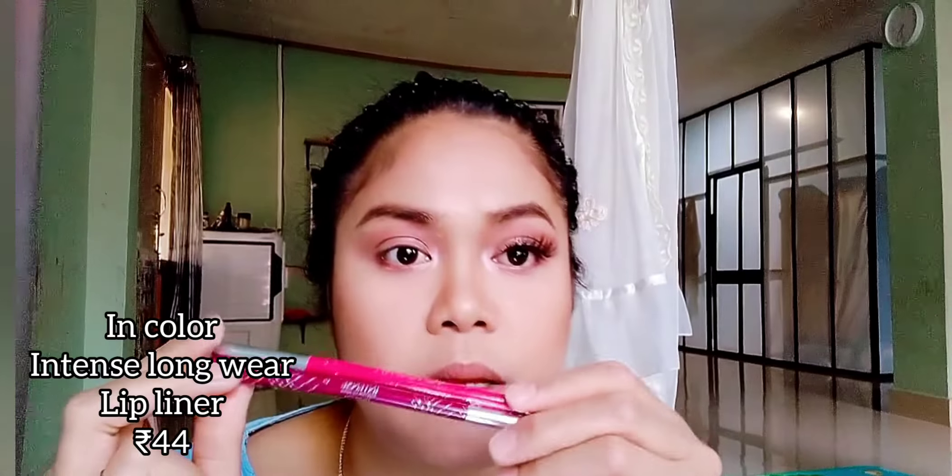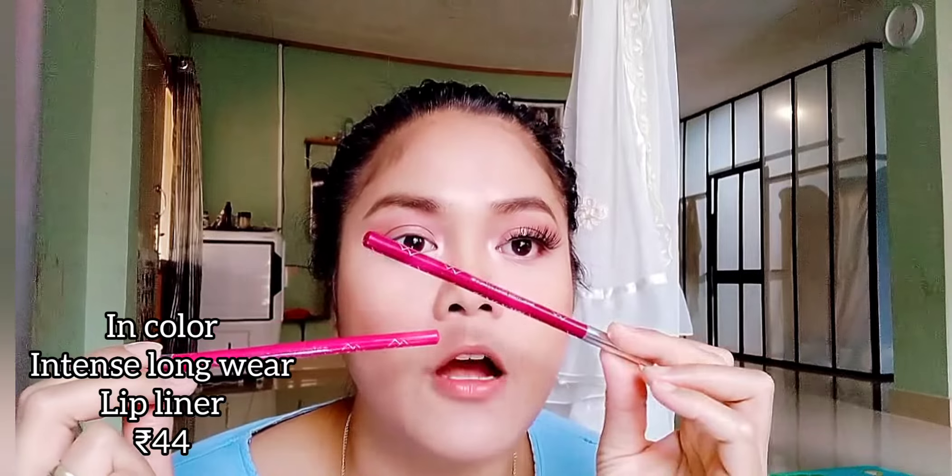Another best buy product is from In Color — the Intense Long Wear eyeliner in silver. I use it only in the inner corner of my eye just to open up my eye and give a fresh look. Another product is also from In Color — the Intense Long Wear lip liner, and it's only 44 rupees.